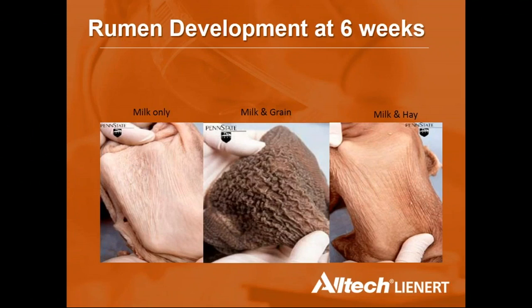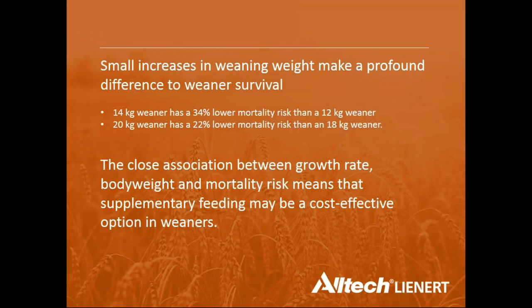In a tough season with heavy supplementary feeding, use the ewe to introduce the weaner lamb to whatever feed it will go onto — pellets, grain, or hay — before weaning. Weaning weight directly affects mortality risk: a 14 kg weaner has a 34% lower mortality risk than a 12 kg weaner, and a 20 kg weaner has a 22% lower mortality risk than an 18 kg weaner. Ensuring adequate ewe nutrition before weaning helps maximise weaner weight.